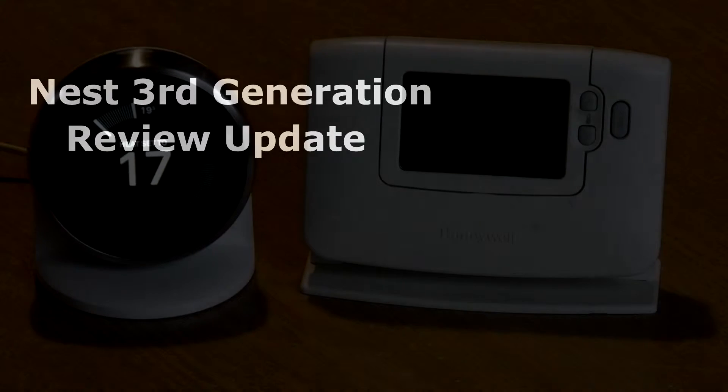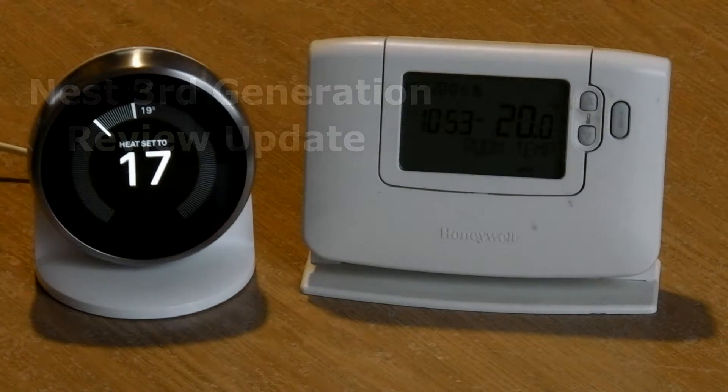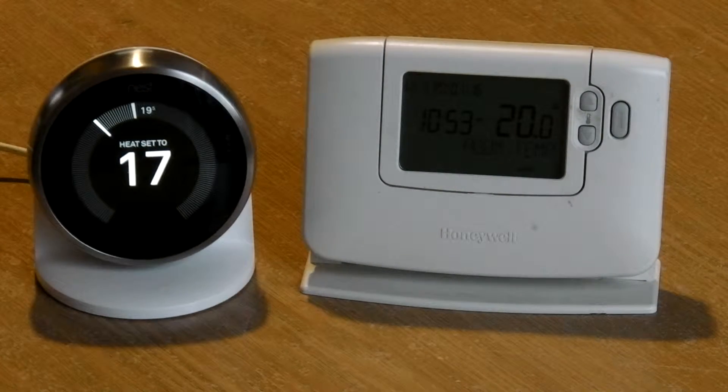Just a quick update. I've had the Nest fitted now for more than a month. It's been fine, it's been really good. It keeps the house warm when it needs to and cool when it doesn't. It comes on and off as needed, as you would expect a thermostat to do.